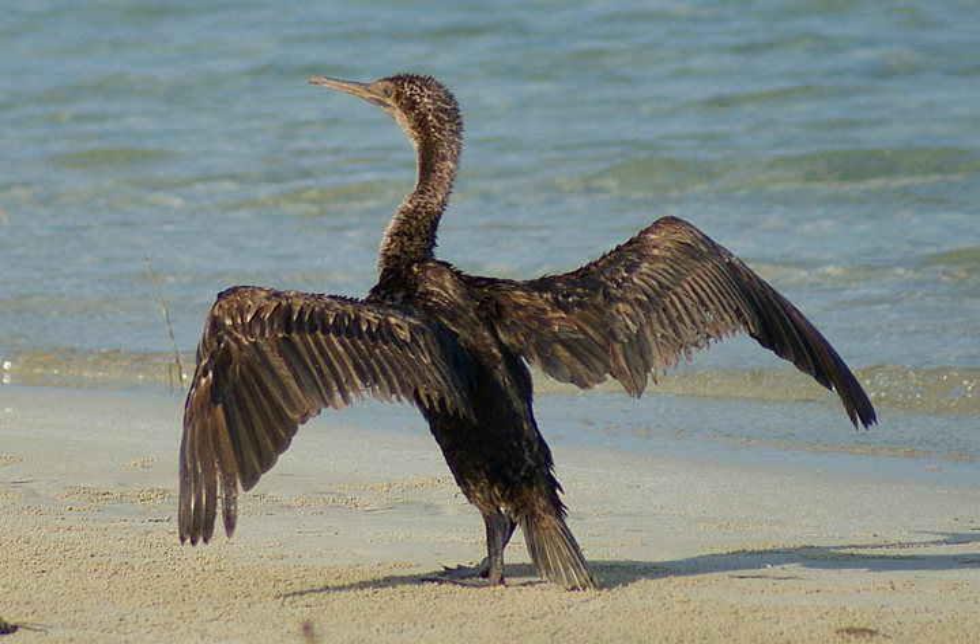The largest terrestrial mammal in Bahrain is the sand gazelle, over 200 of which are resident on the privately owned island of Umm al Nassan, and others are present on Bahrain Island and the Hawar Islands. Other mammals include the Arabian hare, the desert hedgehog, the long-eared hedgehog, and the Indian grey mongoose.